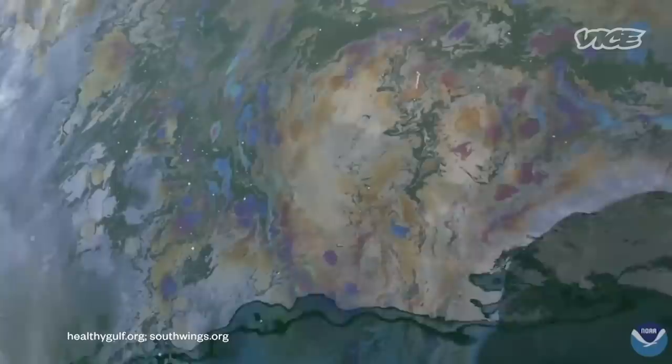Why do you think the public wasn't made aware of this spill until long after it happened? That's a great question, and it's something that I struggle with. I was aware when it first happened, and then I just assumed that it had been taken care of.